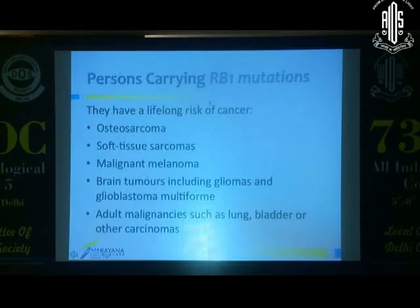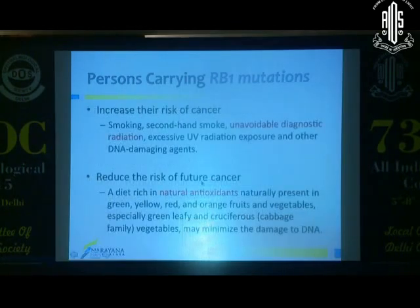A person with a germline mutation has a lifelong risk of other cancers such as osteosarcoma, soft tissue sarcomas, and malignant melanomas. Those surviving retinoblastoma are now starting to die from these other diseases because they didn't know they were germline predisposed. It's very important to give that information to families. When we do, we give instructions that include avoiding unnecessary diagnostic radiation and maintaining a diet rich in natural antioxidants.